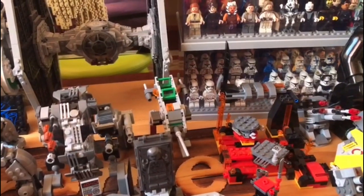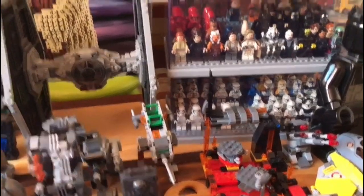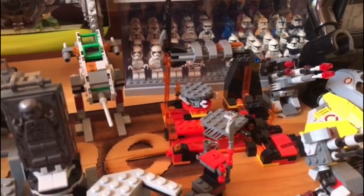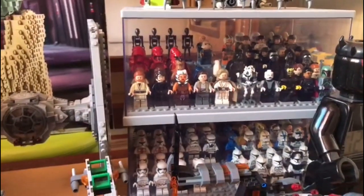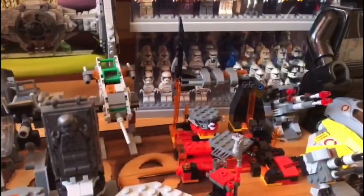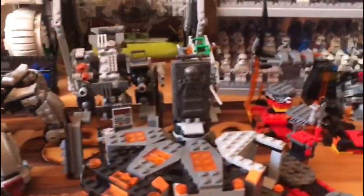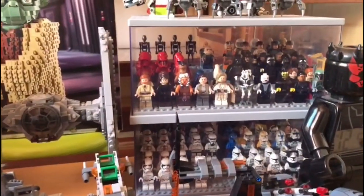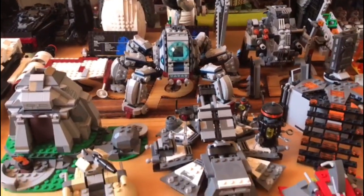I think the Anakin vs. Obi-Wan set is one of the newest Star Wars sets I own, along with this battle pack. It's a cool and displayable set, but sadly I keep all my minifigures in acrylic shelves to prevent dust. This is why the play sets don't look as lively as they should — all minifigures are in those acrylic display shelves.